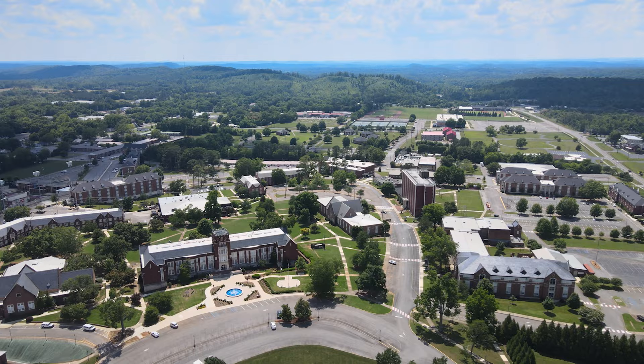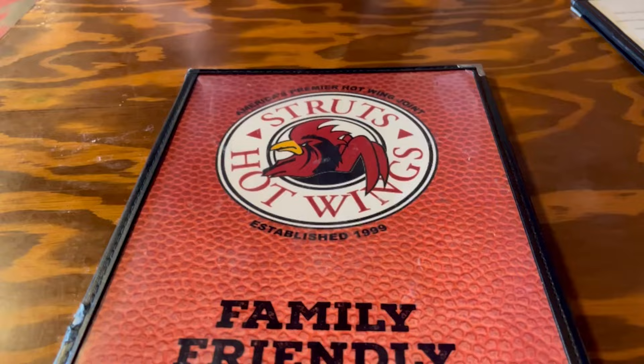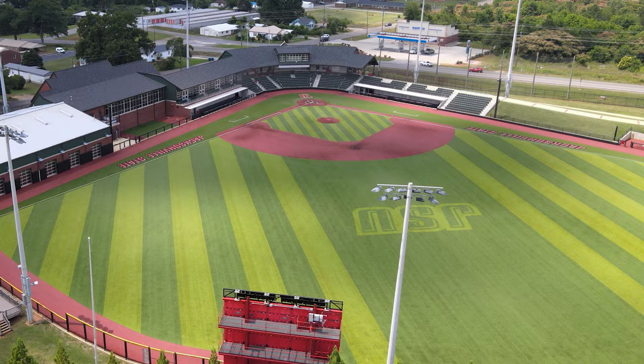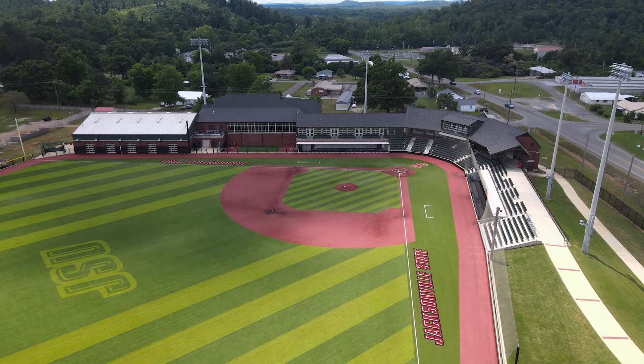It wouldn't be a college town without some great food, and Jacksonville has plenty of excellent options. One of the traditional game day favorites is located on the corner of Mountain Street and Forney Avenue. Struts is a JSU landmark, especially popular on game days because of its location beside JSU Stadium. The wings here are the best in town in my opinion. Another local landmark is located not far from the JSU Baseball Stadium, which has recently been renovated and is now one of the top baseball facilities in the state.